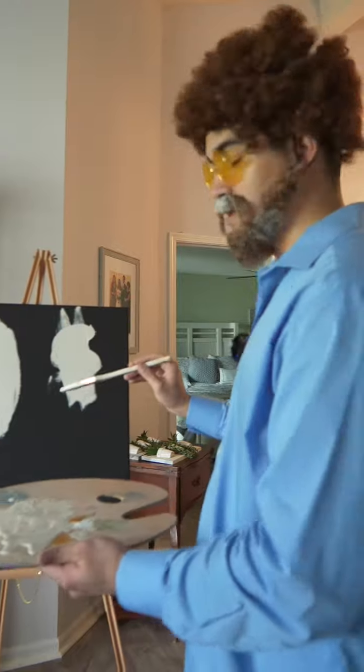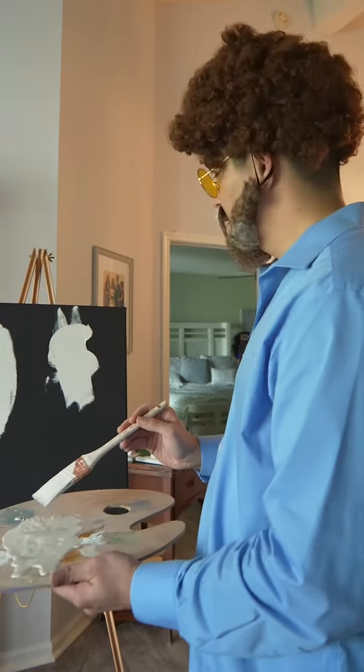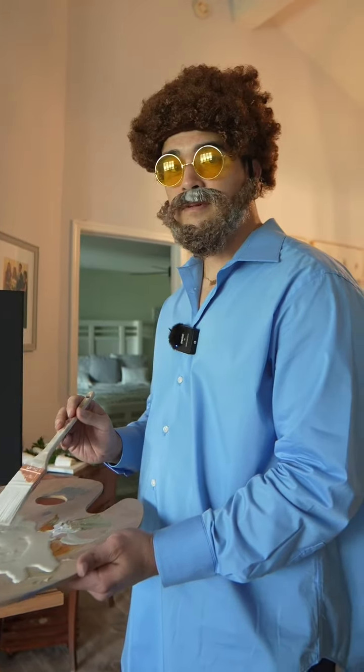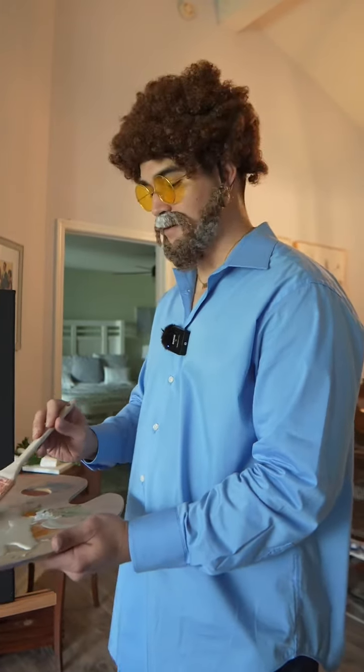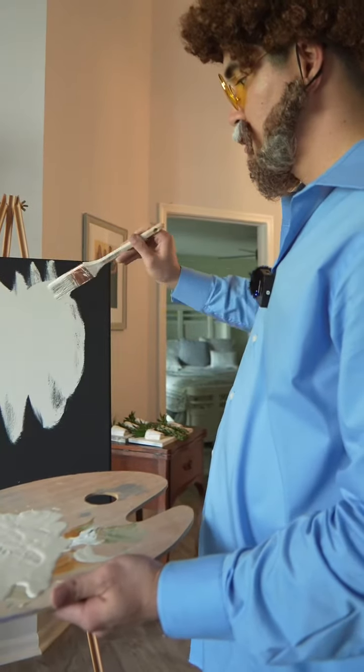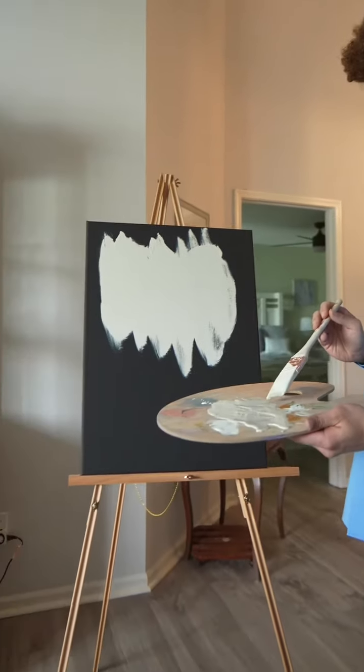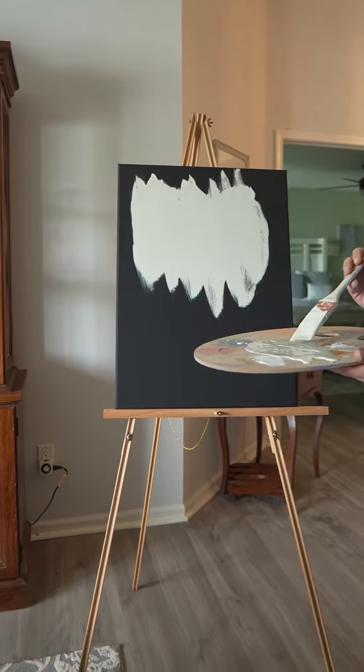Oh, shit. That's not the best dollar sign, but the dollars will come. It's just a happy little accident. Doesn't this canvas seem a lot bigger now? Doesn't it seem more welcoming?